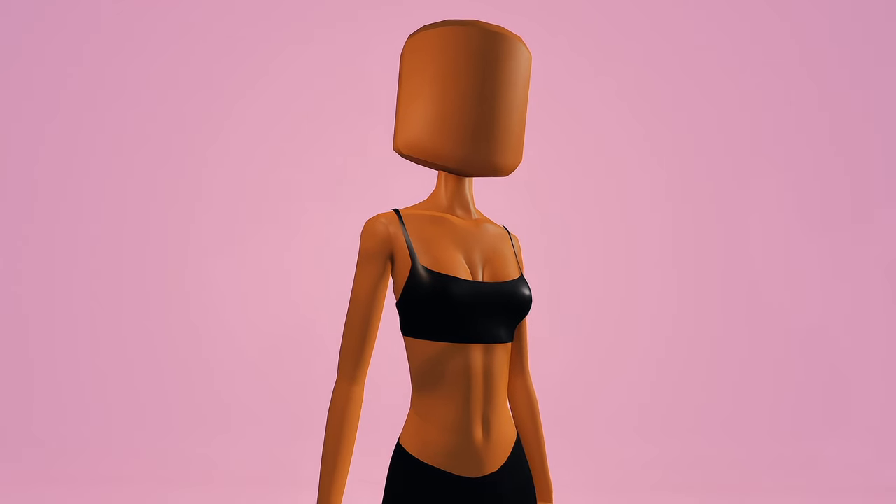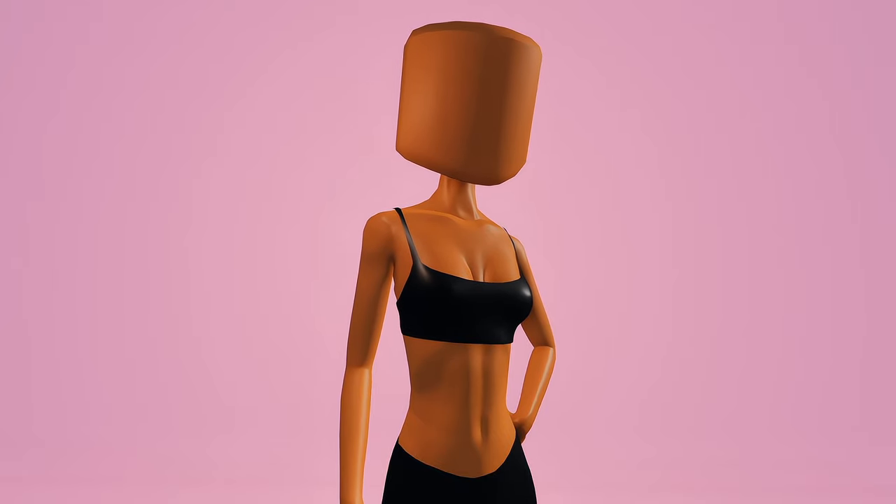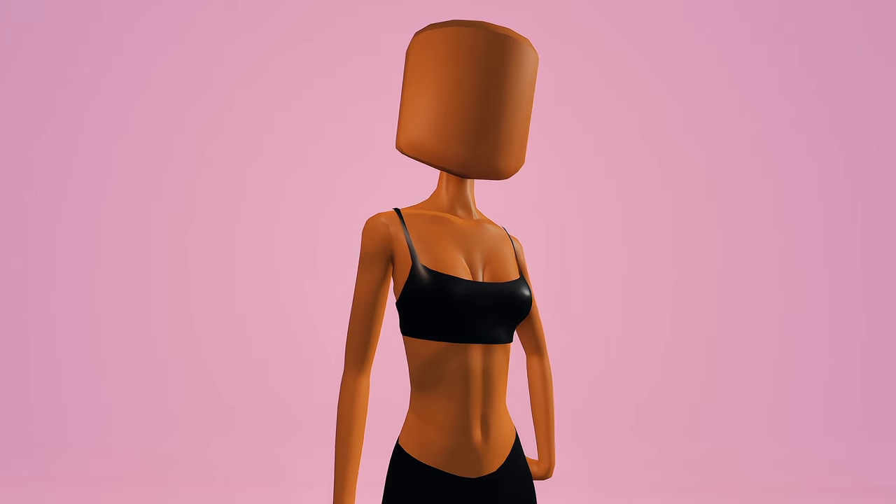Hi everyone, it's Akilah. This is my first Dress to Impress video and I'm gonna be showing you some viral outfit hacks that'll help you win the game.